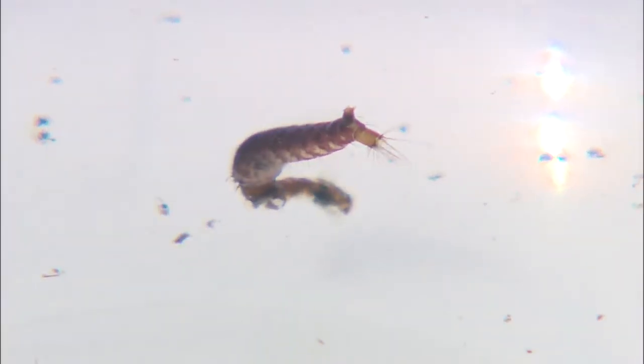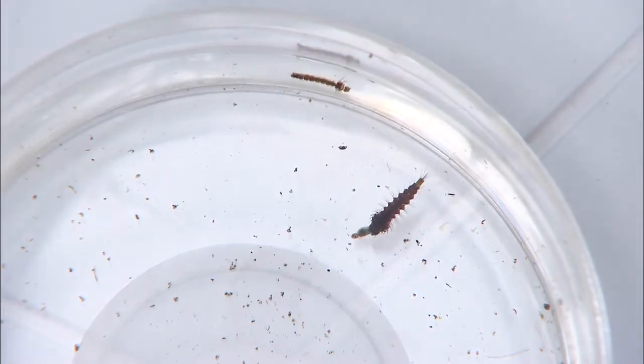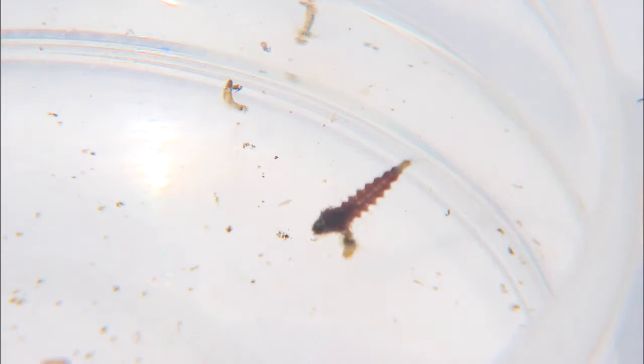The larva of the indigenous Toxorhynchites christophe mosquito swallows some 20 other mosquito larvae each day. Considering the larva stage lasts for about 16 days, this number adds up to nearly 400 — potentially an effective way of getting rid of mosquito larvae.